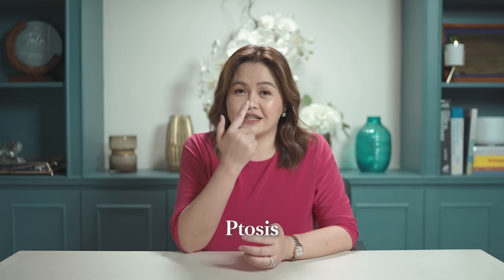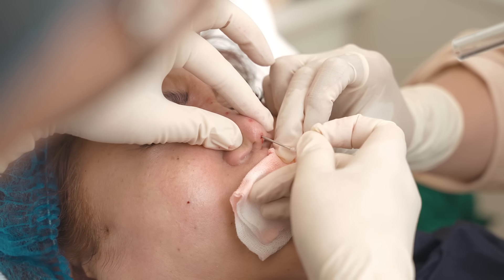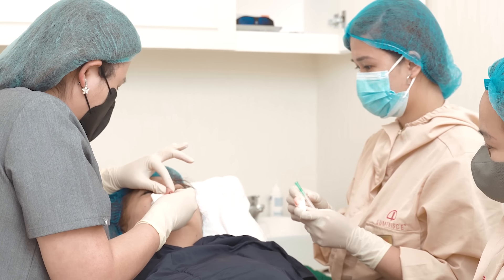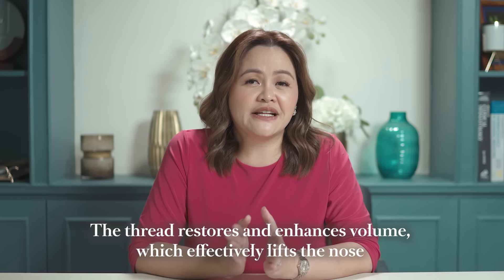Unknown to some, the structure of our noses also changes as we age, tending to slope downward — this is called ptosis. To reverse Margarita's ptosis, or nose sag, we will be performing our signature Luminose Lift. It involves using a thread, one of my first choices for the enhancement of the nasal area. The threads restore and enhance volume, which effectively lifts the nose, complementing her entire middle third of the face.